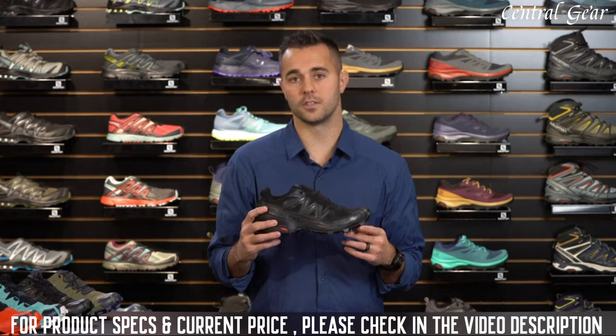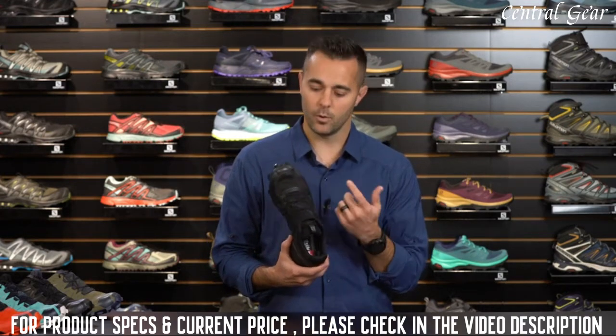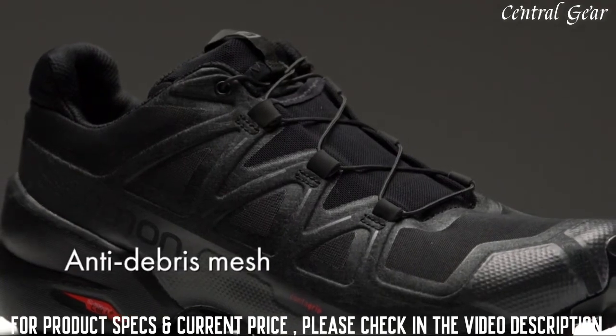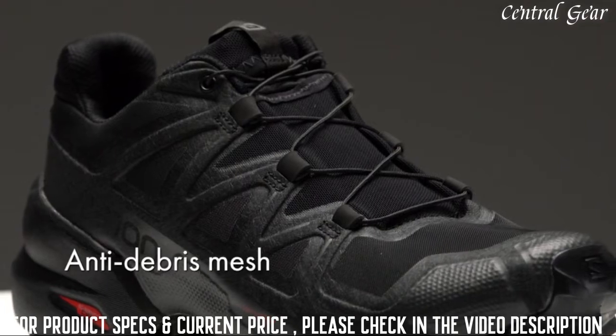Another upgrade on the Speedcross 5 is the mesh. On prior versions we had a ripstop nylon material, but here we've gone to a closed mesh that's a little bit more comfortable on the foot, adds a little more stretch, and just improves the overall performance of the shoe.